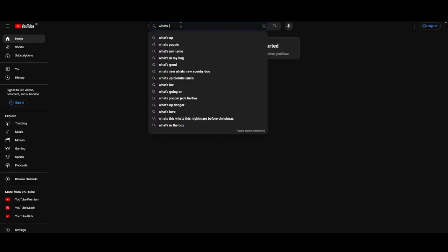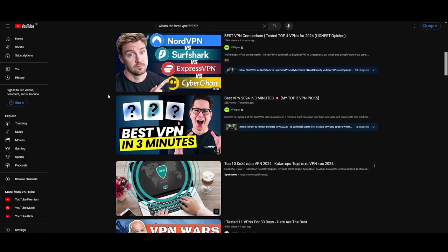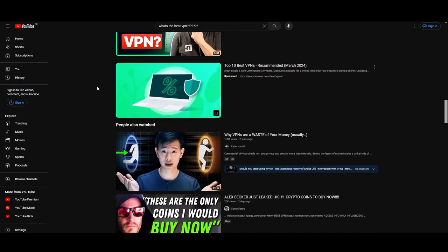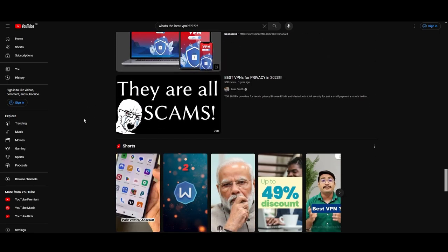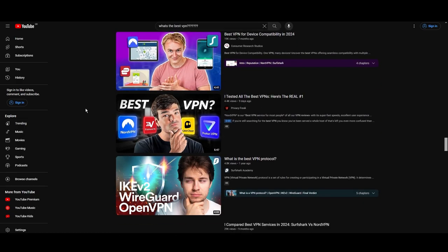Hey everyone, welcome back to our channel. After rigorously testing every VPN available on the market, we've finally compiled a list of the best 3 VPNs for Demonoid. You're likely searching for a fast, reliable, and feature-rich VPN for Demonoid, and this video delivers exactly that. Let's dive right into the top VPN options for Demonoid.